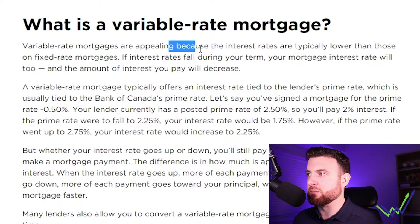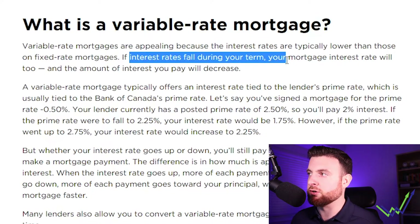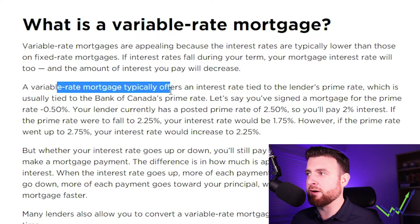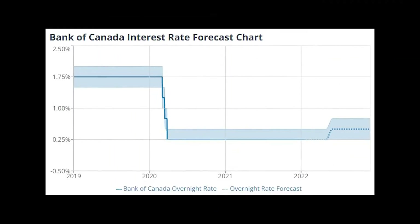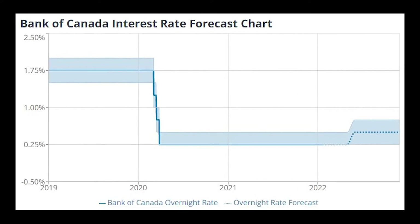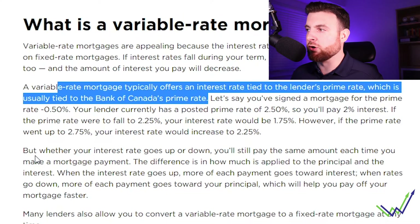Variable rate mortgages are appealing because interest rates are typically lower than those on a fixed mortgage. If interest rates fall during your term, your mortgage interest rate will too, and the amount of interest you pay will decrease. A variable rate mortgage typically offers an interest rate tied to the lender's prime rate, which is usually tied to the Bank of Canada's prime rate. The Bank of Canada has a lending rate that goes out to the banks, and the banks use that to set their mortgage rates. As that rate increases — which we're seeing right now — so too will the variable rate.